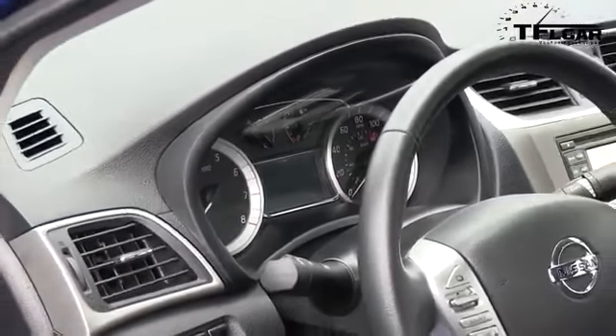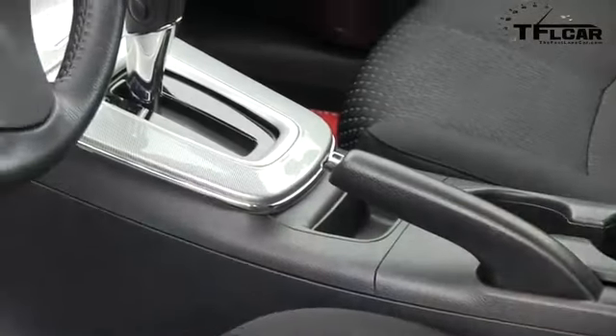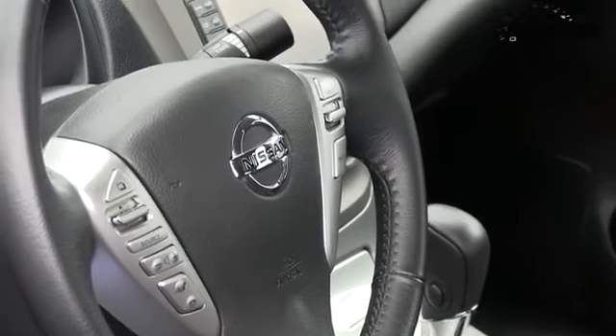Once upon a time, compact cars were, well, compact. This is not a compact car. Oh my God, there's so much room back here. This backseat space is the real selling point of this car — it's fantastic. Here's a funny thing: the Nissan Altima is actually slightly smaller in the back than this car. However, the interior is pretty basic — that's a good word. There are soft touch materials wherever you look, but there's really no style. It's a commuter car.